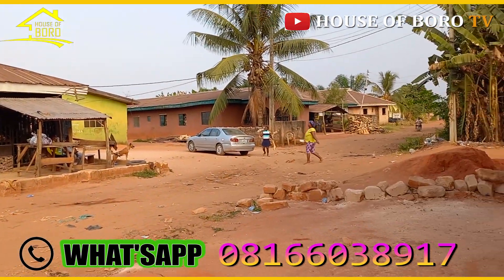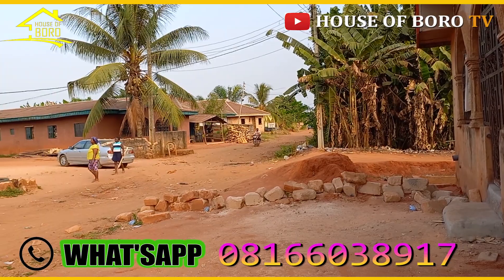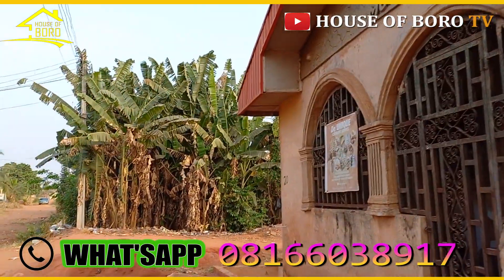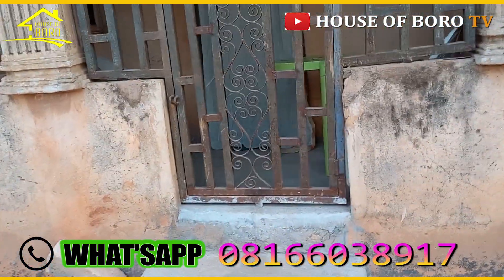Please guys, take note: aluminium roof and cement floor. This side too is a cement floor.